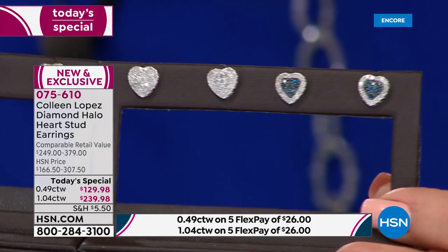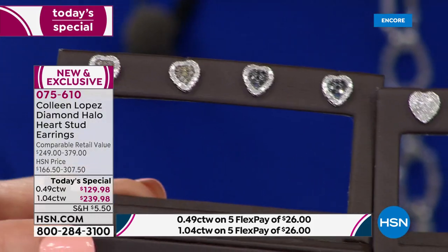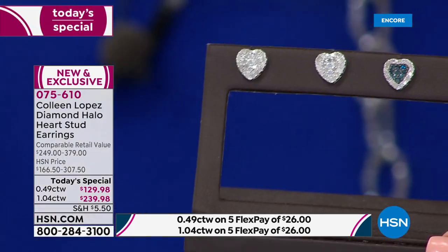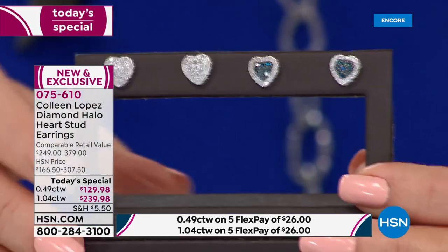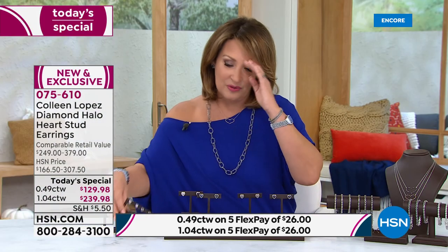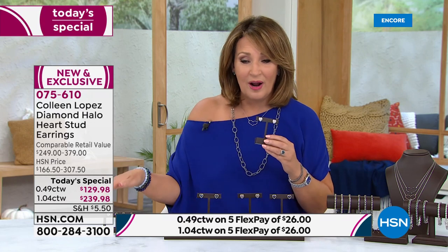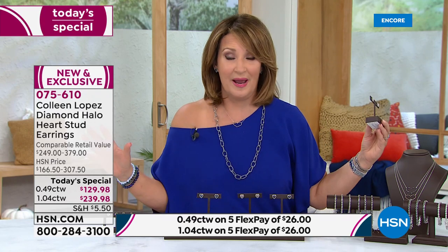This is the real McCoy from Mother Earth, millions and millions of years old. There's the blue, the white, the black, the champagne. They all have the beautiful halo. That is a half carat. I have to show you the one carats up close because they are limited. They are gorgeous. By the way, everything is five flex pay — the whole day, everything is on five flexible payments.